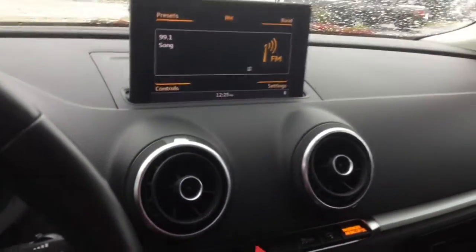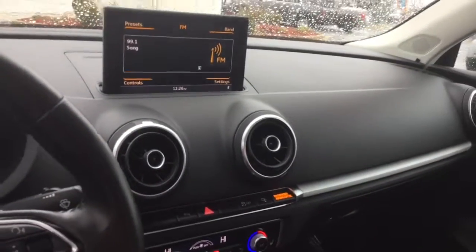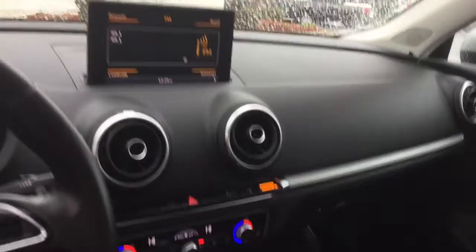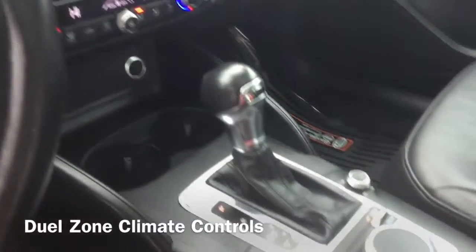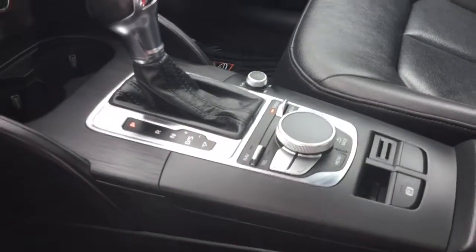Your video monitor is located front and center and includes navigation and so much more cool features, which is right above your dual zone climate controlled air conditioning. And your video monitor controls are located here right by your cup holders.